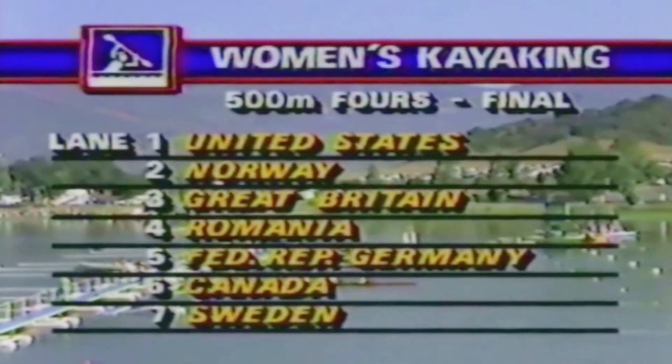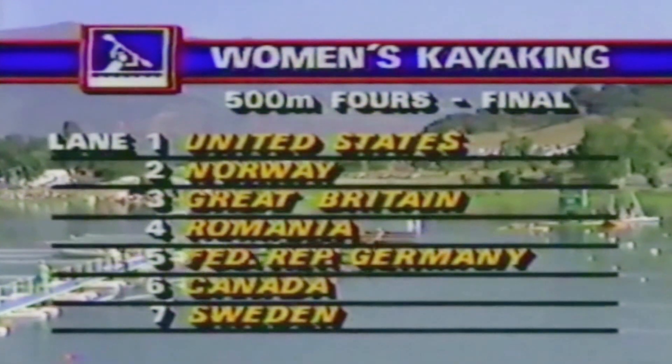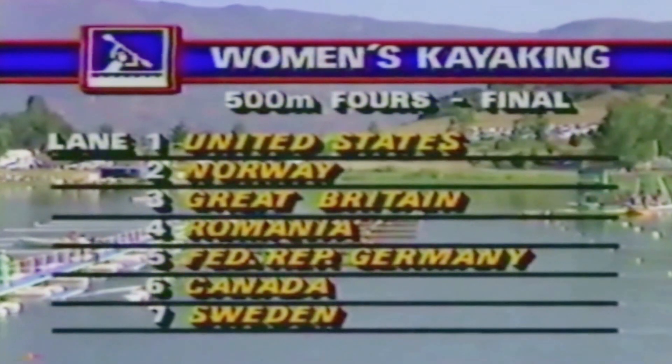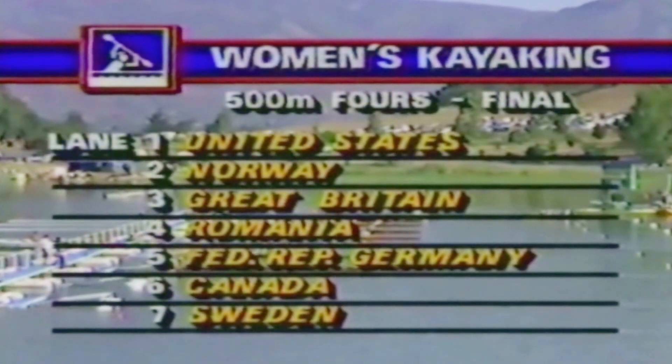The Swedes will be paddling closest to us in lane 7. On the far side of the lane, closest to the crowd — which, by the way, is a record group today, over 10,000 of them strewn all along the lawns, colorful and a beautiful, calm, sunny day for them. They'll be closest to the U.S. team at the top of the screen, and I'm sure giving them a lot of support.